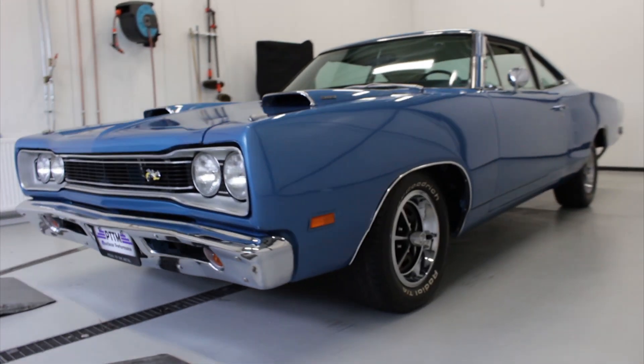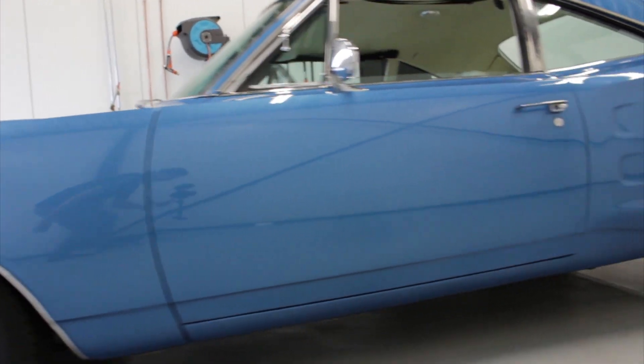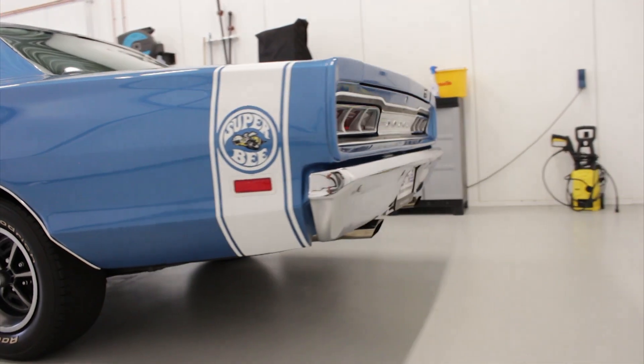Hey there, muscle car fans. Thank you for watching Pedal to the Metal Muscle Car Performance. Today, we got a pretty amazing car for you guys. This is the 1969 beautiful Dodge Coronet Super Bee.